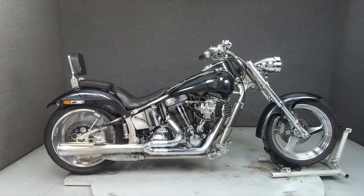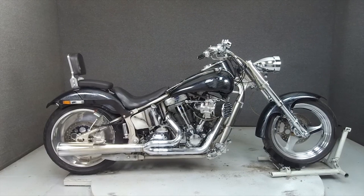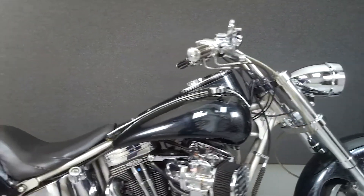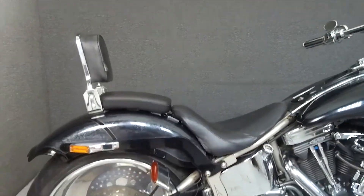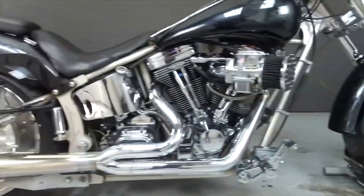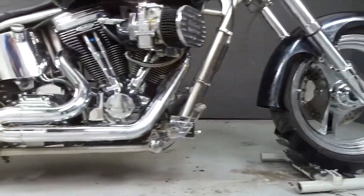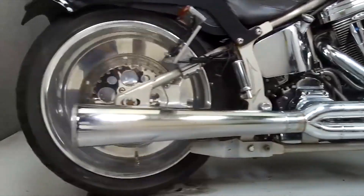Hey everyone, this is Keegan from National Power Sports. Today we're taking a look at this 2002 Custom Pro Street Chopper with 16,765 miles. Powered by a 100 cubic inch engine with a 5-speed transmission, the Iron Horse has a 250mm rear wheel, a rev-tech motor, and a drive weight of 600 pounds.